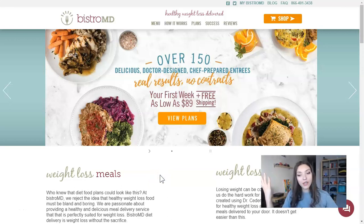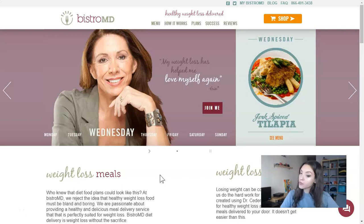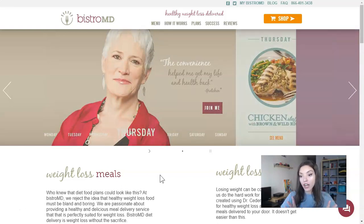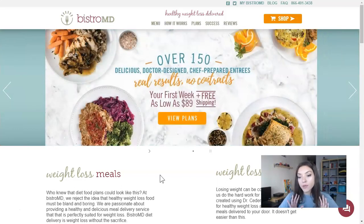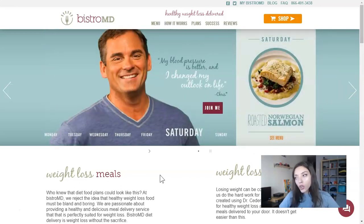Hello everyone! Today we're going to take a look at BistroMD — what this program is, what it offers, and why people want to use it. I advise you to check this full video till the end. BistroMD is a weight loss program which delivers healthy diet food, and this is a great thing for people who don't have time to cook or plan their meals.